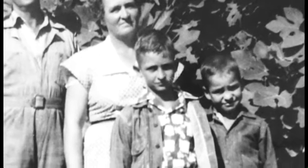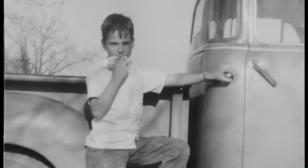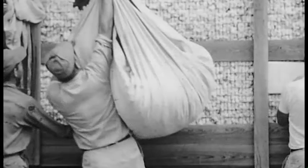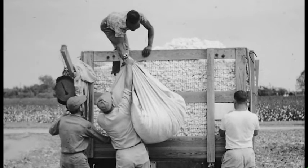I literally grew up on a cotton farm — a small cotton farm in northeast Arkansas, a family-owned farm — and it was in a completely different era. Handpicking cotton, so I had a full dose of handpicking and just everything involved with the manual aspect of cotton production.